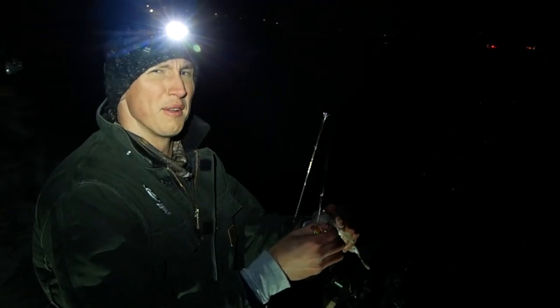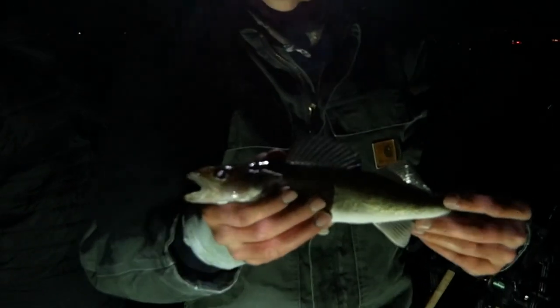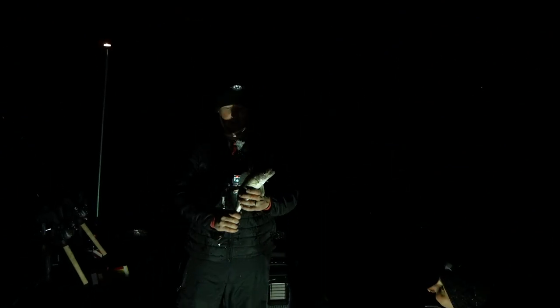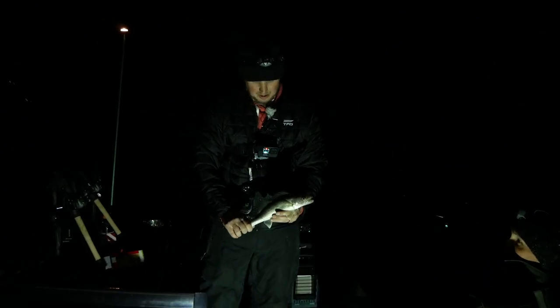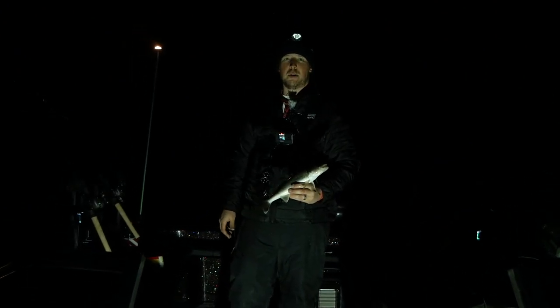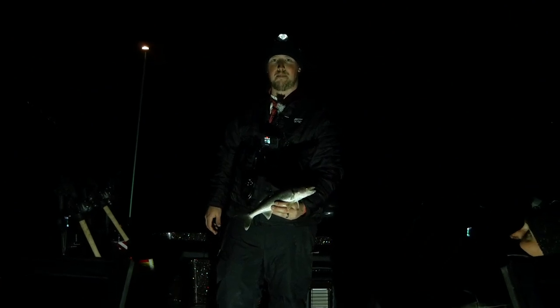We almost threw this one back without showing it — it's a nice fish, about three and a half to four pounds. Just a little tiny male but feeling pretty good about that fish. That brings us to number nine. We're catching a lot of little young males right now but it's still a good time — going back.